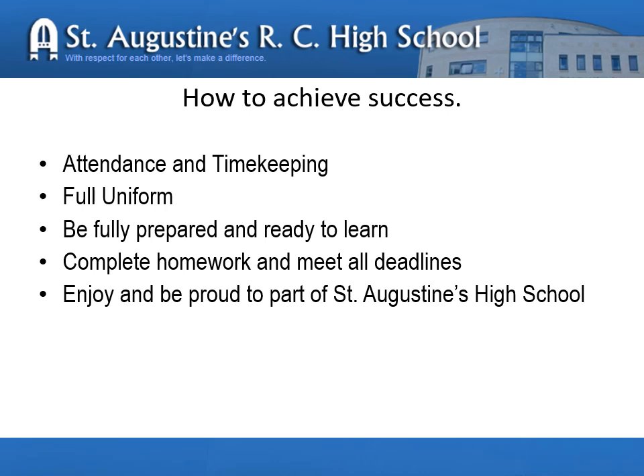In some households, this could be two and a half hours in the morning and two and a half hours in the afternoon. In others, it might be afternoons and evenings. It's important that the time your child spends learning meets not only their needs, but the needs of the whole family to minimise stress.